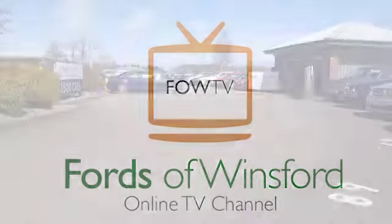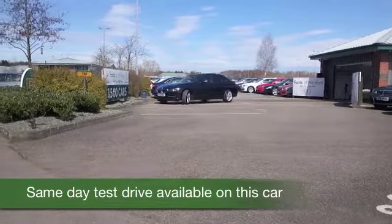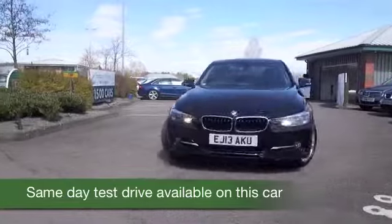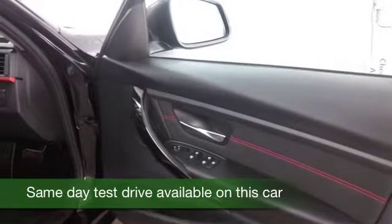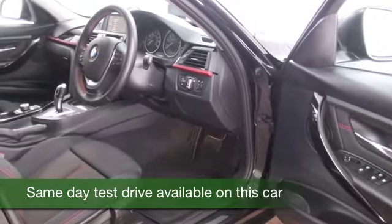Well, I think the 3 Series BMW makes a great choice for anybody who wants an executive motor that blends great handling with first class build quality. You've got the kudos of that BMW badge on the back and front as well. In fact, Car Buyer nominated this as Best Executive Car of the Year 2014. So drive this one home and I don't think you'll be disappointed.